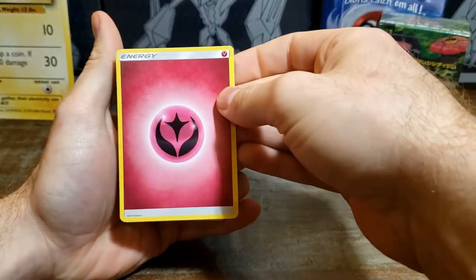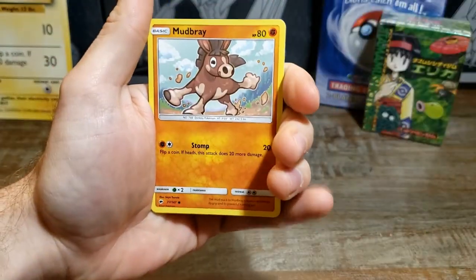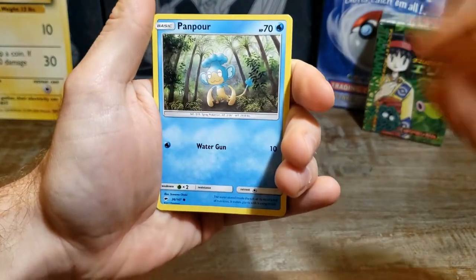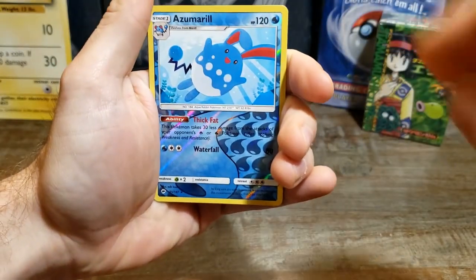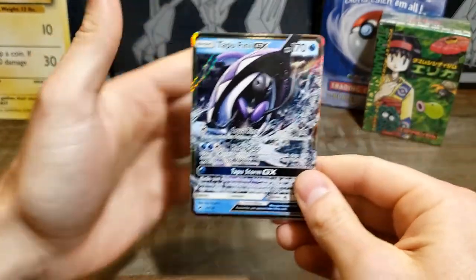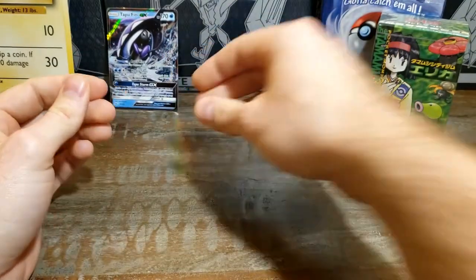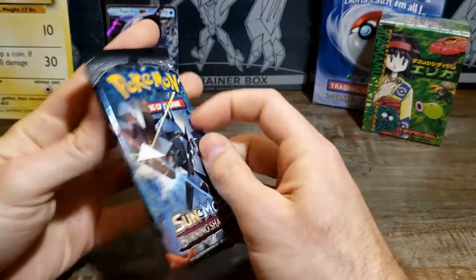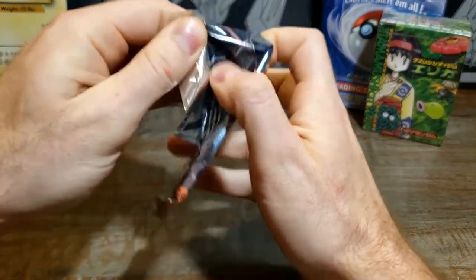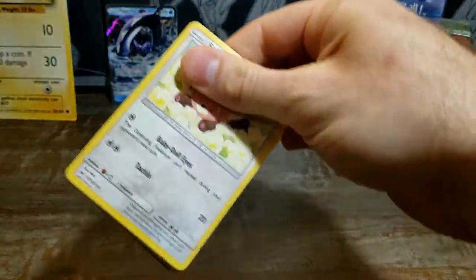I don't think they do this energy anymore — I think it was phased out. Knocked out Mudbray — I've actually never gone through a booster box in one sitting so this is gonna be new for both of us. There's our first GX right there — Tapu Fini! So the left side is starting to come through. Maybe that's where we pull a Charizard. I really hope we do — I've watched plenty of booster box videos where nobody pulled a Charizard.